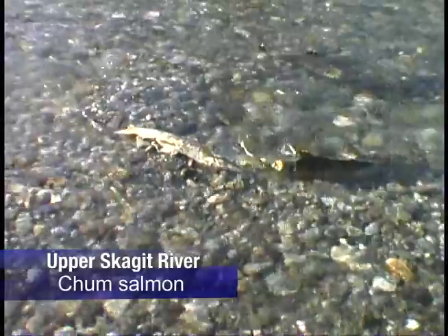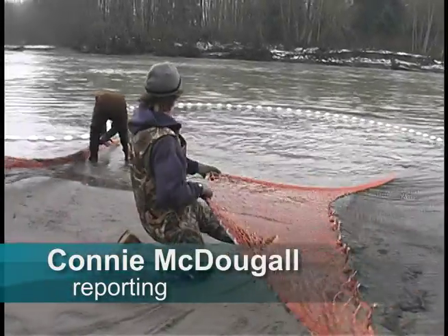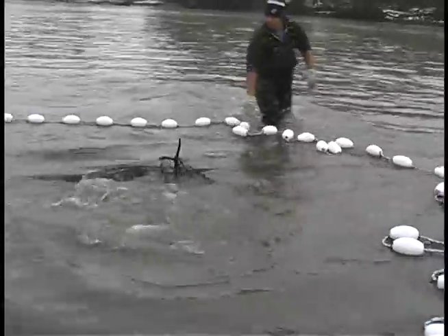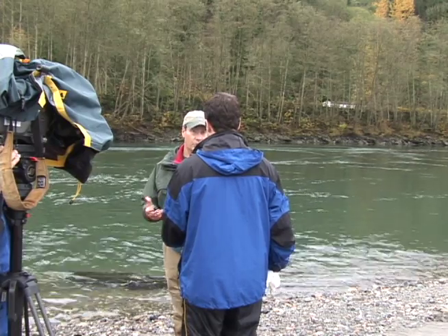It's another year of high-tech scrutiny for spawning chum salmon in the Skagit River. Seattle City Light biologists working with the three Skagit River tribes and Washington Department of Fish and Wildlife are in the second year of a study that tracks chum salmon in the Skagit River. City Light fish biologist Dave Flug says the goal is to figure out how to best manage the river.